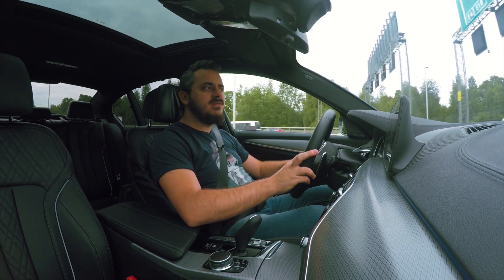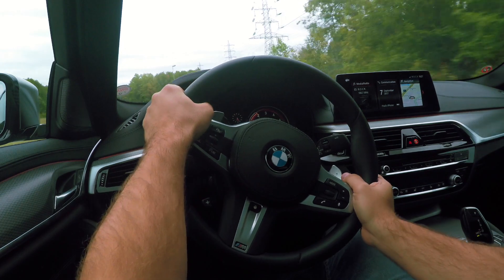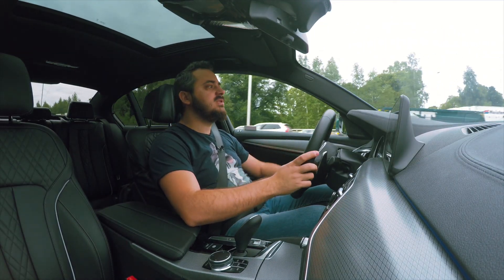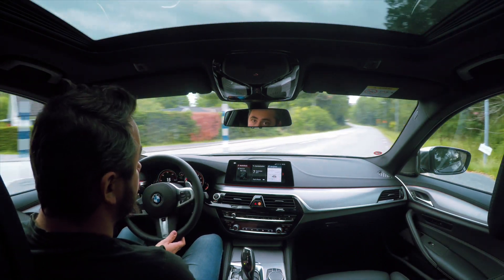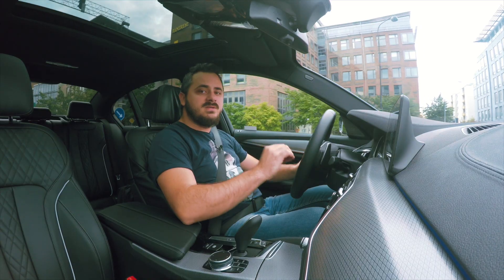The gearbox adds even more to that experience with a more ferocious gearshift. It gives you a nice kick in the back of the head when doing upshifts, and I'm happy to report that even though it has more weight added to it, the steering doesn't feel too artificial. It's just right.